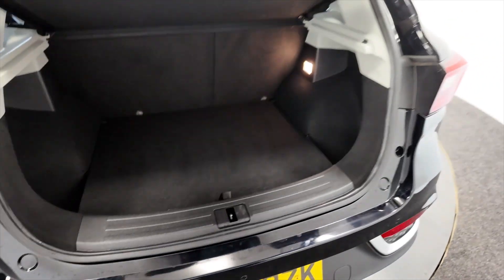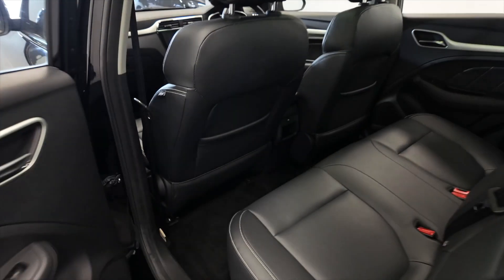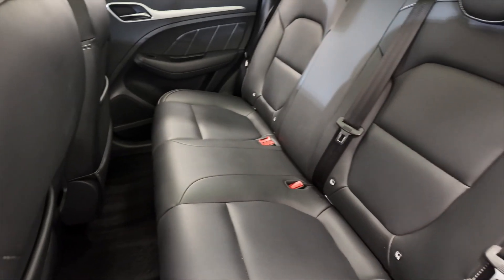The rear seats fold forward as well to give you additional room if needed. Plenty of space in the back — lots of leg room and headroom. There's a charging point as well, and really nice leather seats.